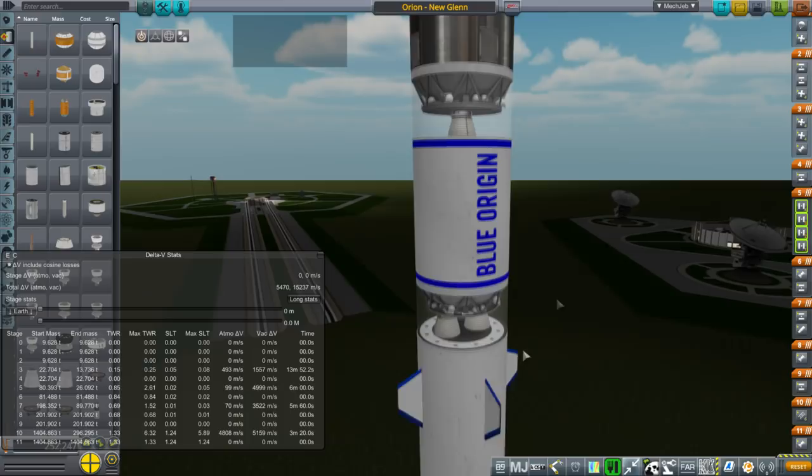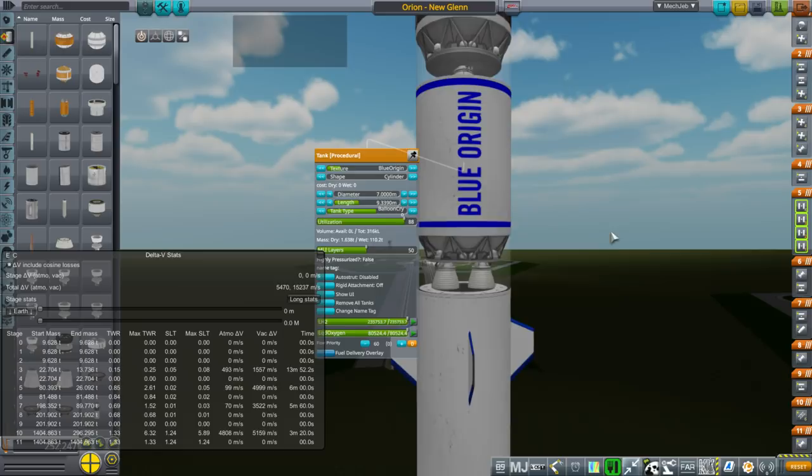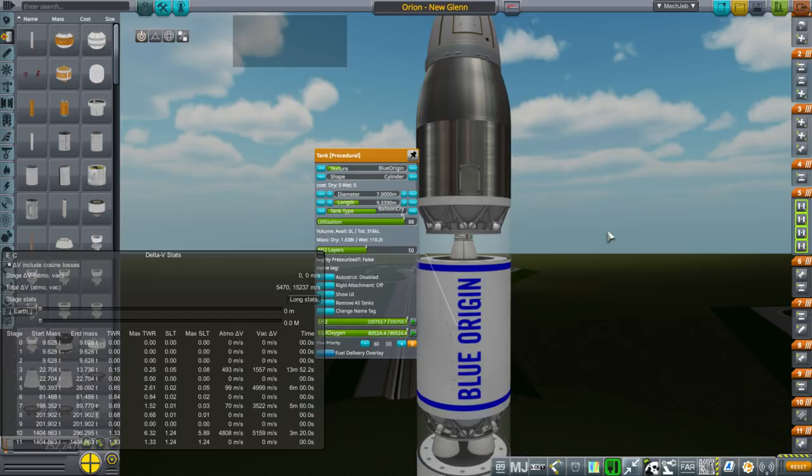That makes it possible to add a shuttle to the top, I think - we'll have to take a look at that. With my new young shuttle I was strapping it onto the side of the Blue Origin rocket, but if we could put a smaller shuttle on the top, maybe integrating this second stage into it somehow, that might be preferable. So we'll look into that possibility.